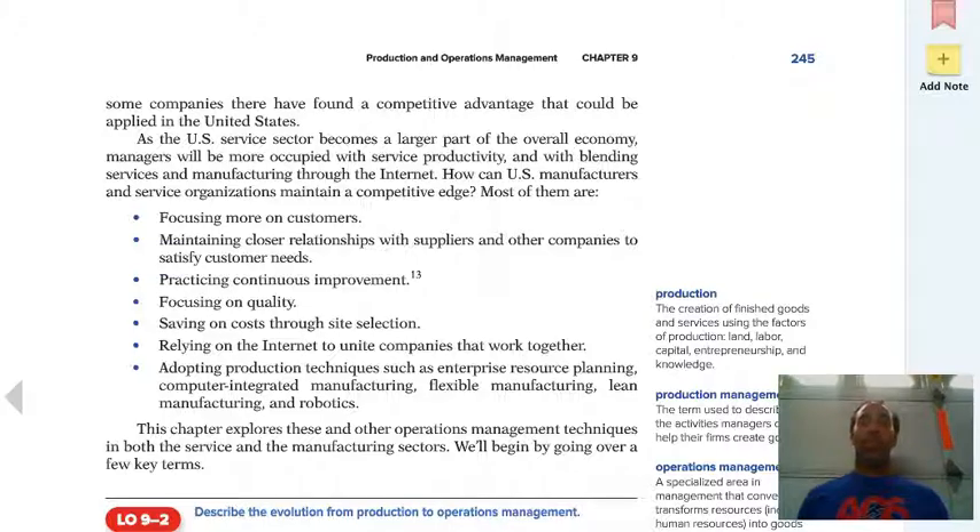Focusing more on customers — we talk about mass customization, making things exactly how you want them. Maintaining closer relationships with suppliers and other companies to satisfy customer needs — maybe moving really close to your supplier so that you can get whatever goods you need to create your final product. Practicing continuous improvement — it's always a better way. We're always looking for the second right answer, not just the first, because the second right answer may be even better. Focus on quality — we want top-notch products and service all along the way. Saving on cost through site selection — maybe moving my business right next to the people that ship the most raw materials to my company.